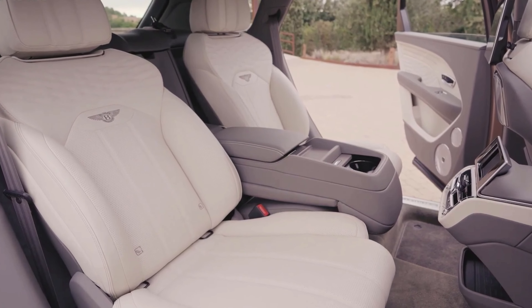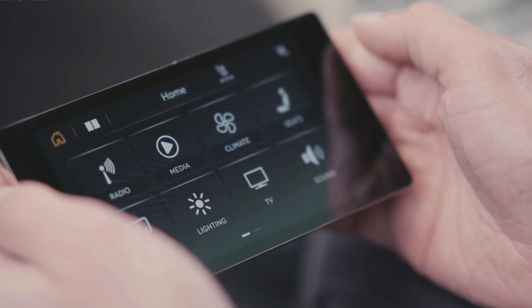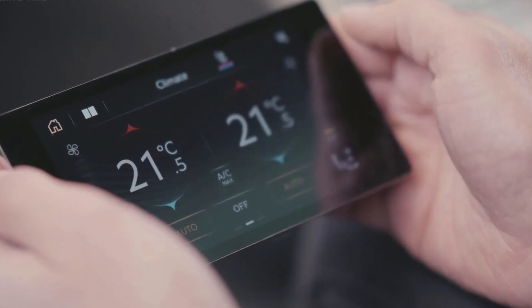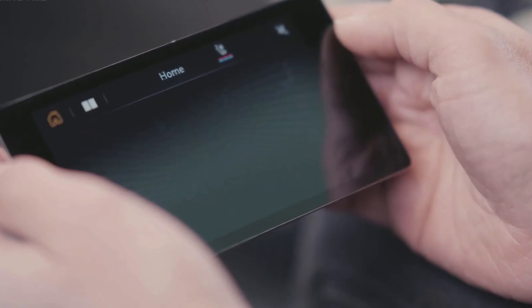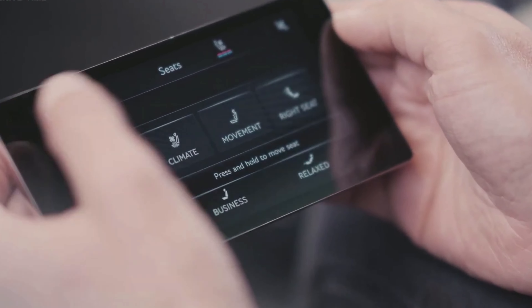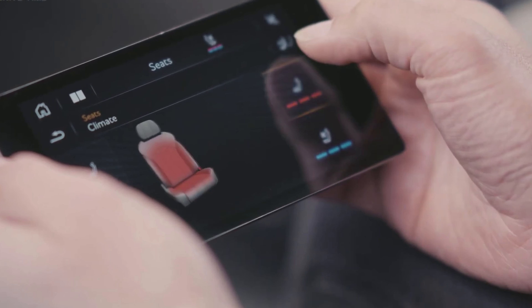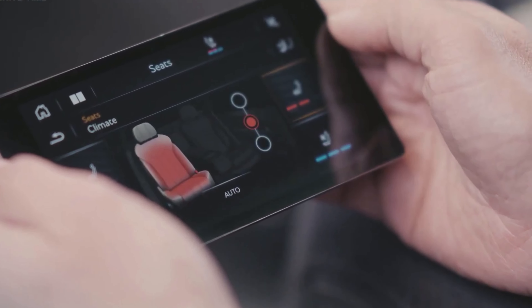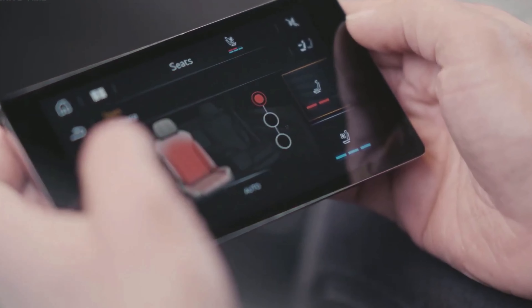With only 70 models to be produced, the Odyssean Edition is rare and unique. It features open pore veneer inside the cabin, sustainable leather, tweed panels made of 100% pure British wool, and model-specific embroidery on the upholstery. Seats gain the most adjustment and feature heating and ventilation.